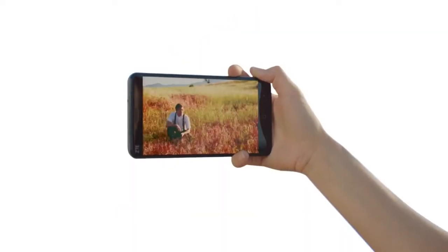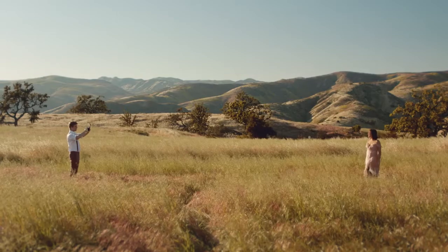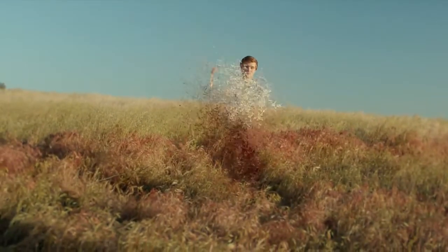Remember spring break in the European countryside with Matthias? Check out your photo album. Matthias! The 13 megapixel rear camera and robust manual controls bring life to your photos. It's great for horizontal and vertical panoramic pics too. Matthias.